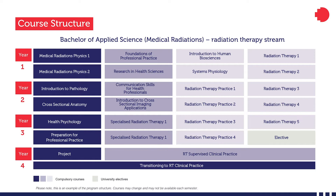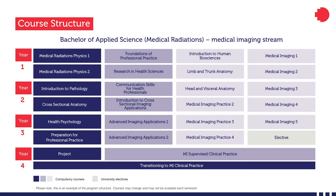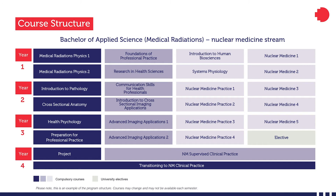Our WIL placements — WIL being work integrated learning — and simulated clinical learning environments offer great hands-on learning that is both practical and increases students' preparedness to be truly job-ready when they graduate. We aim to develop practitioners with strong interpersonal skills who are passionate about patient care. As well, we offer our fourth-year students the opportunity to complete an independent research project, which provides valuable experience for them in their working careers.